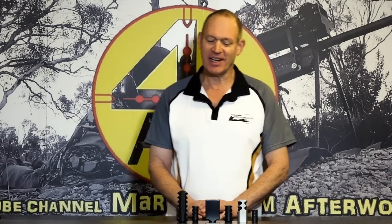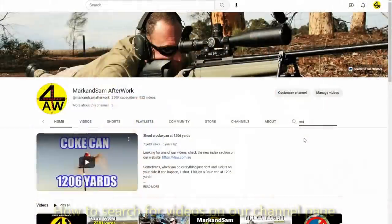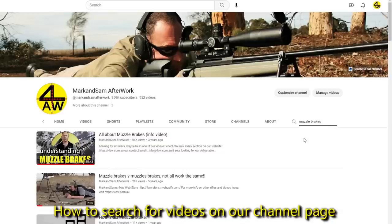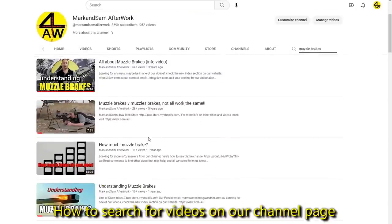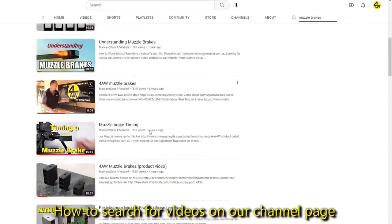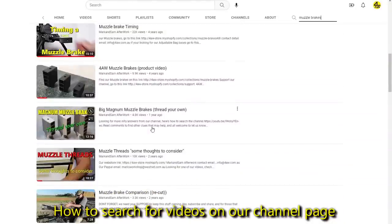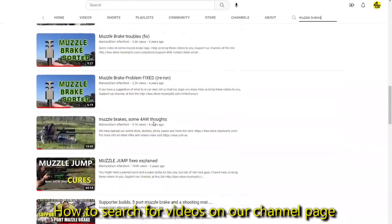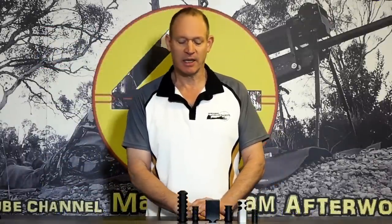The very simple answer to that is, it's not a simple answer. I've certainly said many times on the channel — I have quite a few videos that go through or describe the different levels of muzzle brakes, from how they work in a basic sense to how they work in a complicated sense. I've also said multiple times that I find my rifles work better with my muzzle brakes — they're more accurate with my muzzle brakes. But that is not a general rule whatsoever.